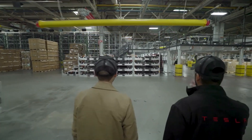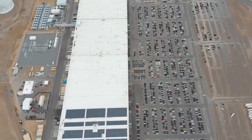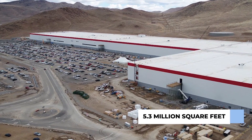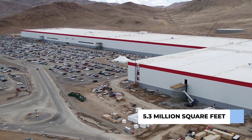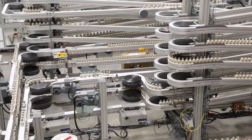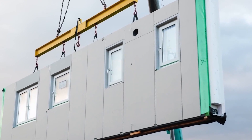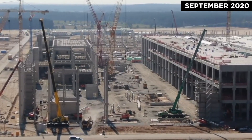For instance, we can look at Gigafactory 1 in Nevada. As of 2019, that site boasted around 5.3 million square feet of production area. However, Musk has remained adamant that there is still plenty of work to be done, and frequently reiterates his plans to make Gigafactory 1 the largest building in the world in terms of footprint. Though Gigafactory 5 won't be quite so grandiose, it's fair to assume that Musk will expand into the surrounding area as he sees fit.